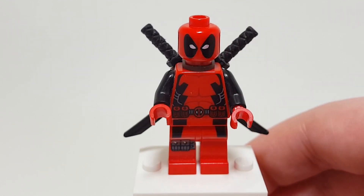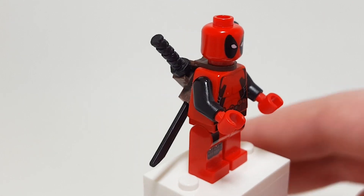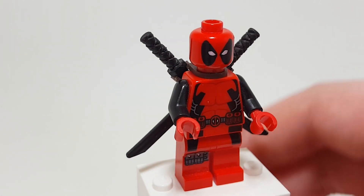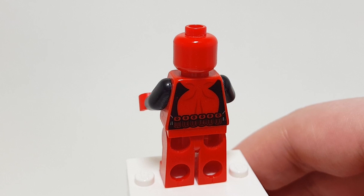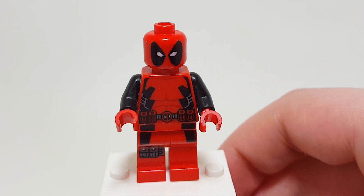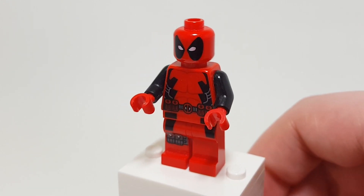I forgot to mention — Wolverine's claws were actually the first appearance of those pieces. Really cool figure. I always find that the neck attachment is a little distracting, and I prefer it with the back printing showing — that looks really awesome. Deadpool is definitely one of the most non-kid-friendly characters that Lego has ever made; he wasn't appropriate back then before the movie, that's just who the character is.